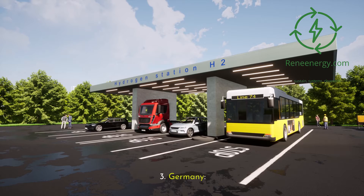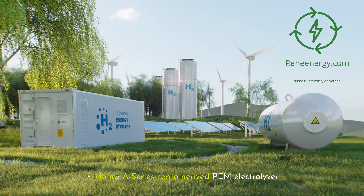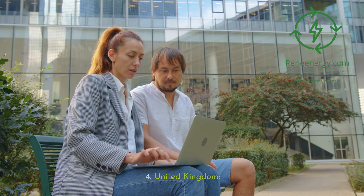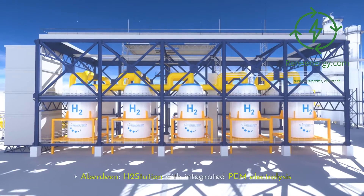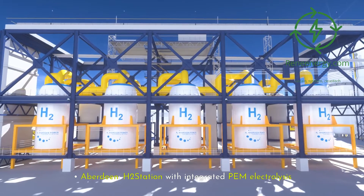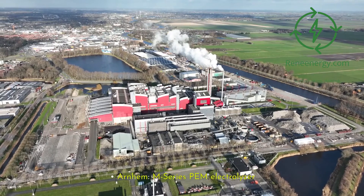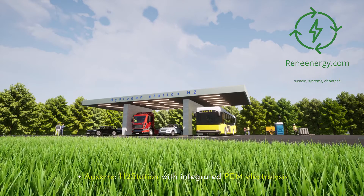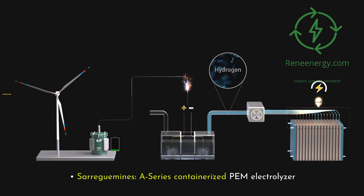In Germany — Heidelberg M-Series PEM Electrolyzer, Mainz A-Series Containerized PEM Electrolyzer, and Steinfurt A-Series Containerized PEM Electrolyzer. In the United Kingdom — Swindon M-Series PEM Electrolyzer, and Aberdeen H2 Station with Integrated PEM Electrolysis. In the Netherlands — Delfzijl A-Series Containerized PEM Electrolyzer, and Arnhem M-Series PEM Electrolyzer. In France — Ossair H2 Station with Integrated PEM Electrolysis, and Seregui Means A-Series Containerized PEM Electrolyzer.